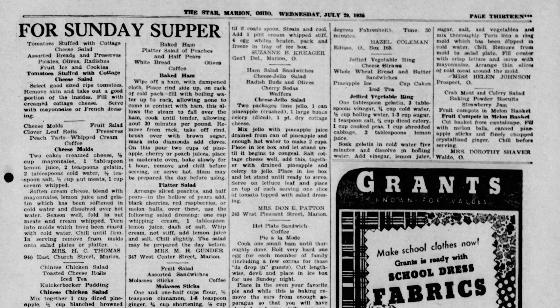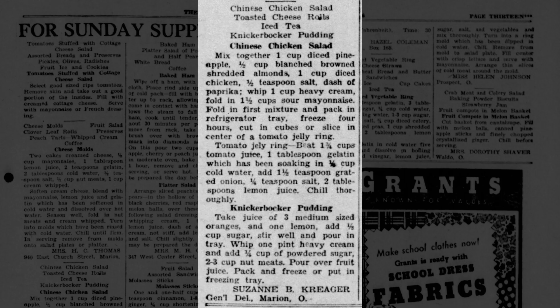A few years later we see Chinese chicken salad became something else: diced pineapple, almonds, chicken, folded together as a mixture with heavy cream and sour marinade — freeze then cut in cubes. Why is this also Chinese? I don't know.